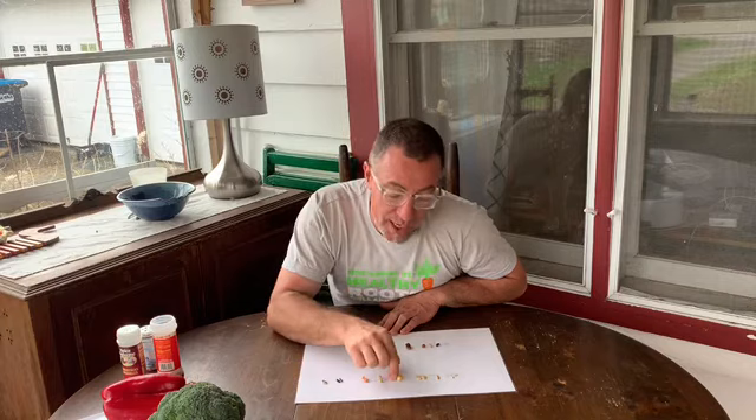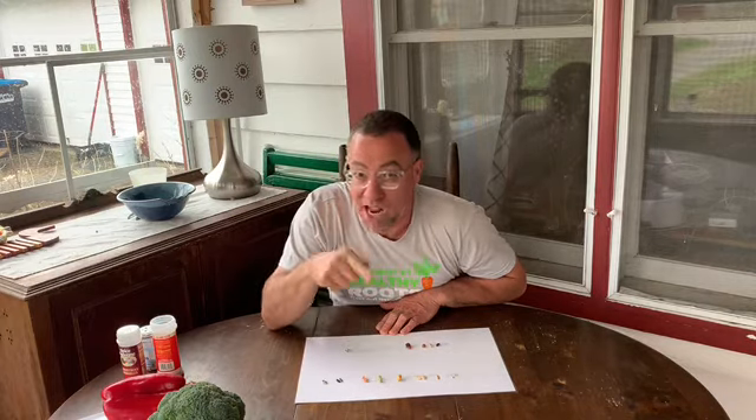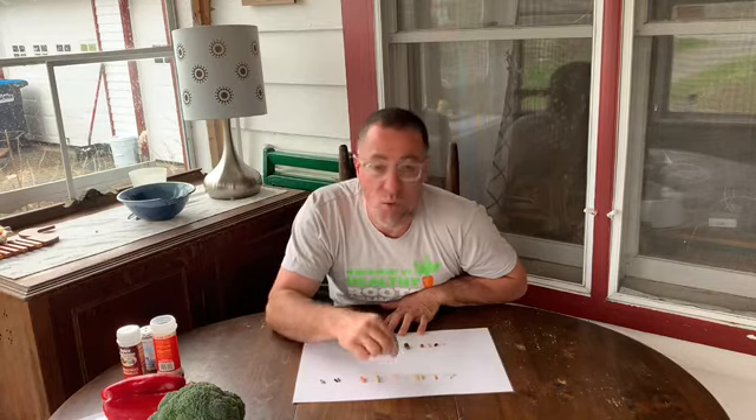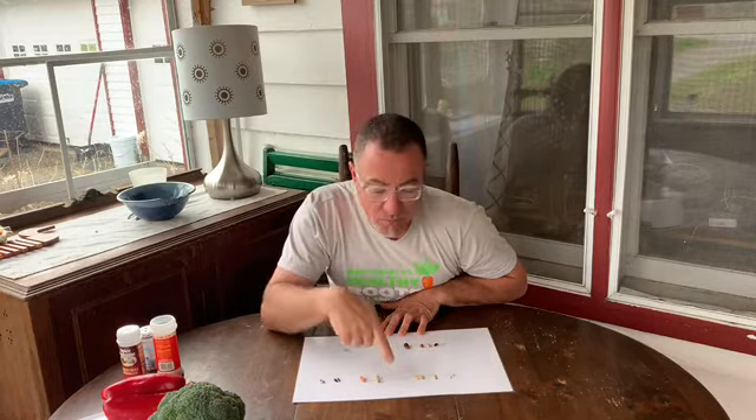This one — can you guess what that one is? It's a peanut. I like eating those. I haven't grown those — maybe I'll try it. Although I never seem to have a lot of those seeds around.